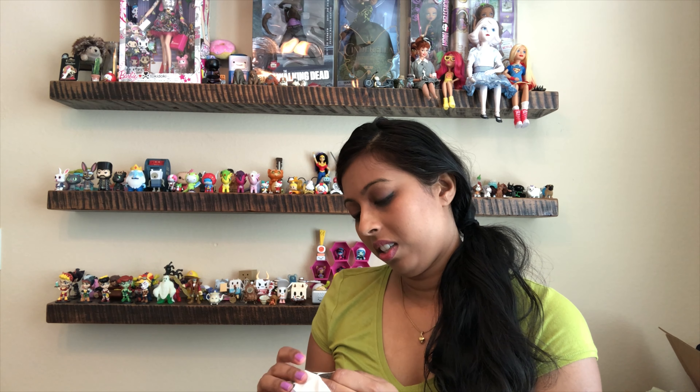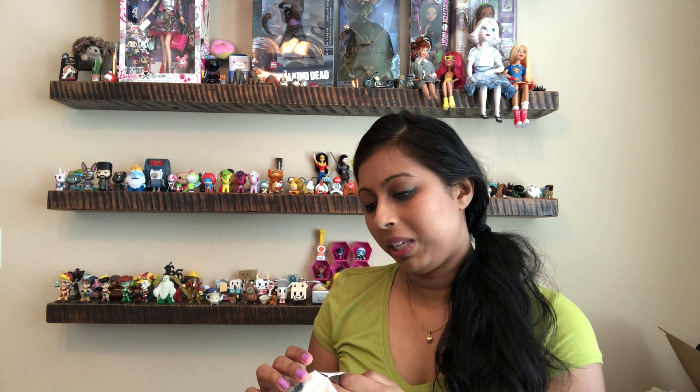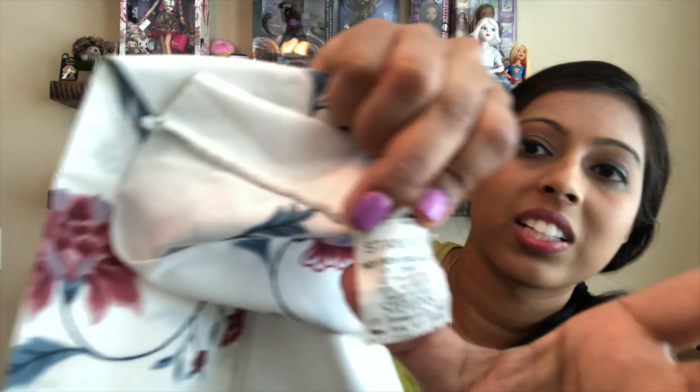I also picked up a sheet set. I typically don't pick up sheets because I don't ever find ones that I really like, but I found this pattern and was pretty happy with it. The tag says JP Stevens and Co. I looked it over and it was in good condition, so I was happy to find that.